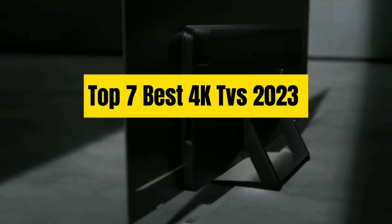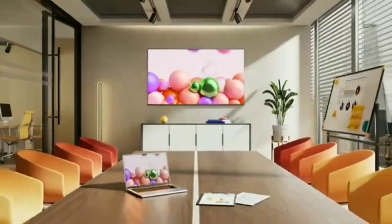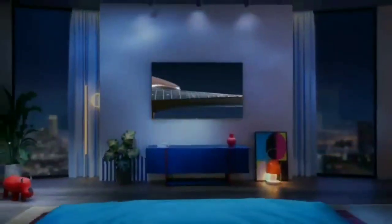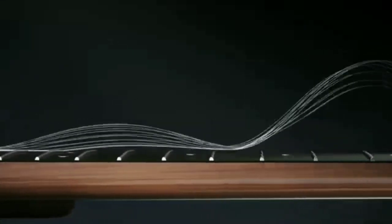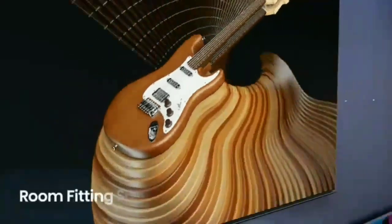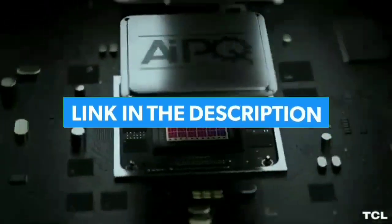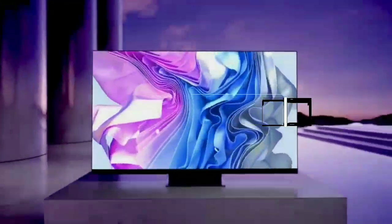Top 7 Best 4K TVs 2023. Through extensive research and testing, I have put together a list of options that will meet the needs of different types of buyers, so whether it's price, performance, or particular use, we have got you covered. For more information, I have put links to the products in the description — make sure to check it out.